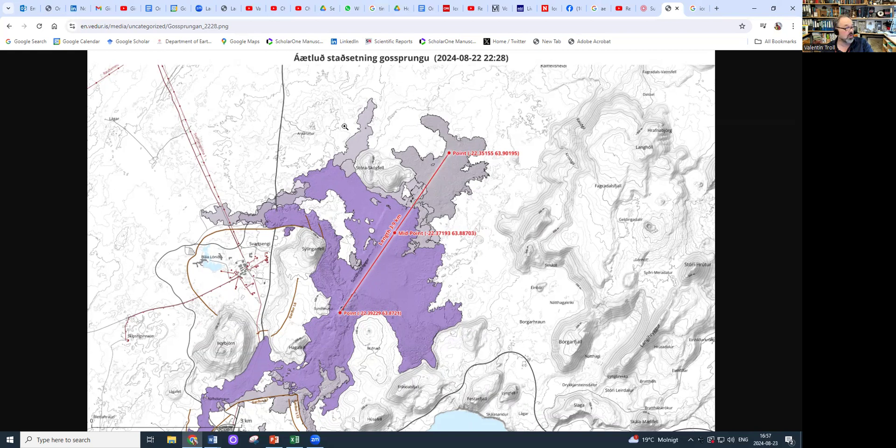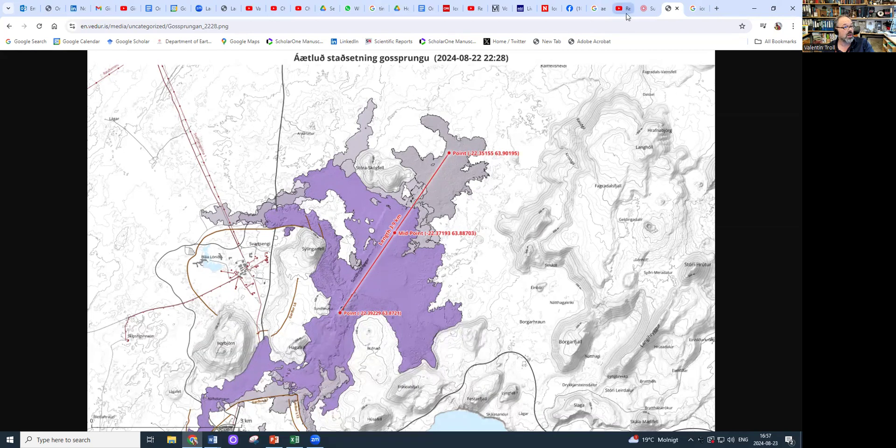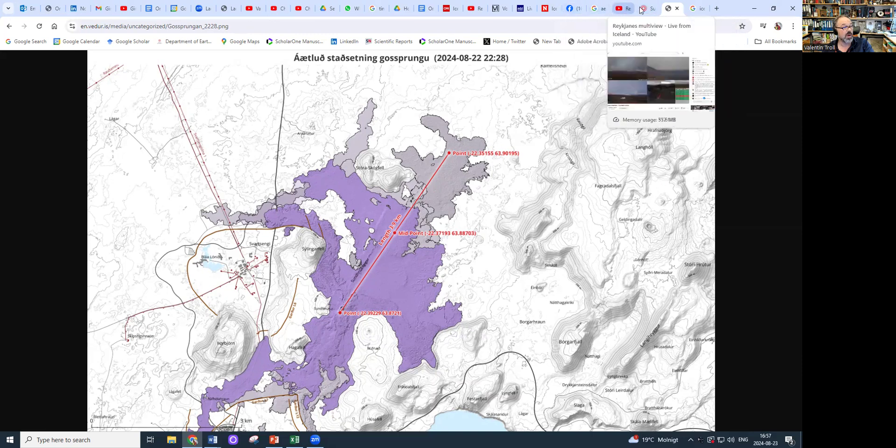This is good news in a direct context for the Grindavík Road, but it may actually herald something bigger — we'll come to that in a few minutes. There may be a change in the whole game plan now and I think this is something we need to look at.